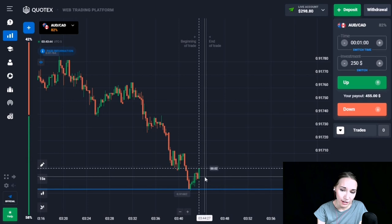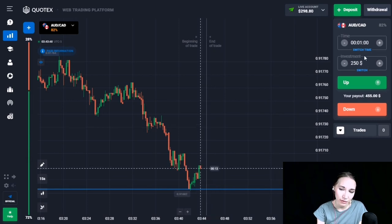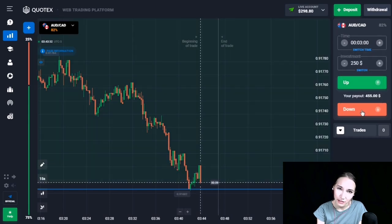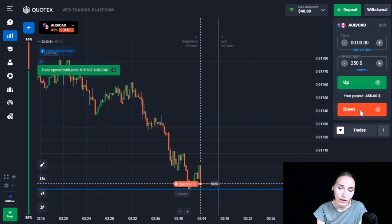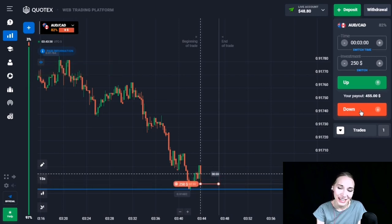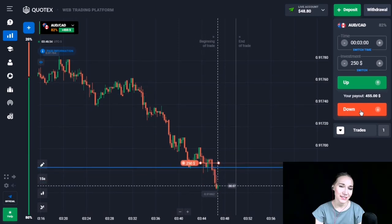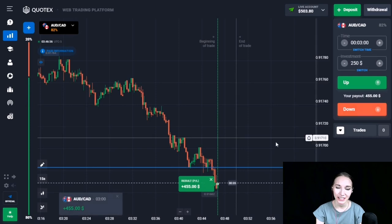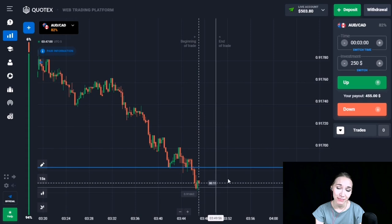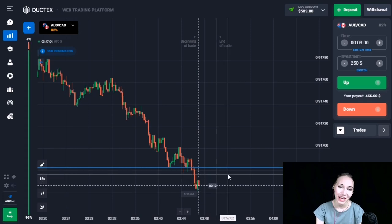Here we can see the support level. There was a good downtrend — the price touched this level and there was a small upward pullback. Now the price is again trying to come to our level. Let's open a trade DOWN for three minutes, expecting a small flat. After a small flat the downward movement continued, the level was broken through, and we are getting our profit. Three minutes was quite enough.